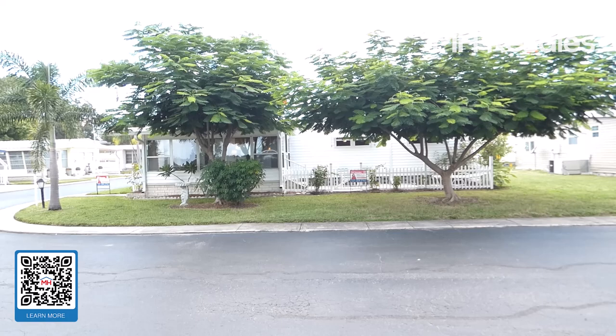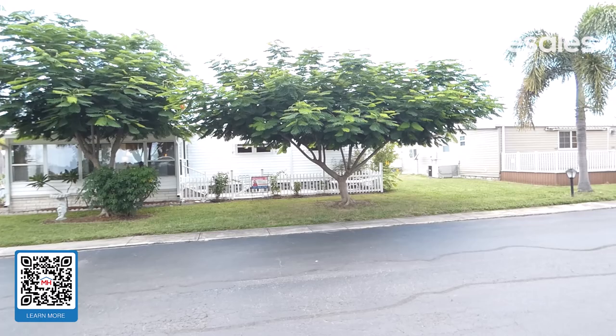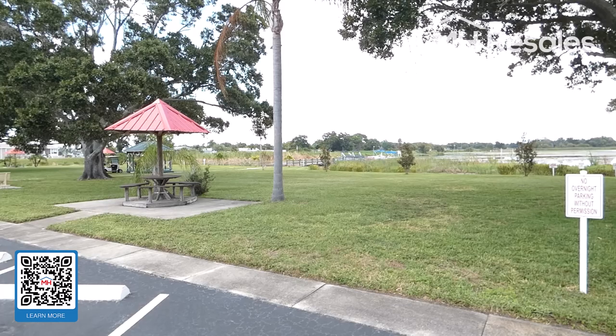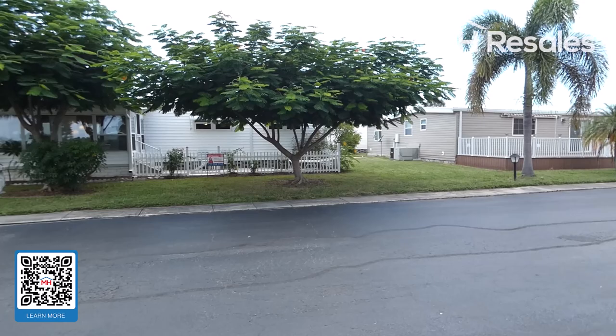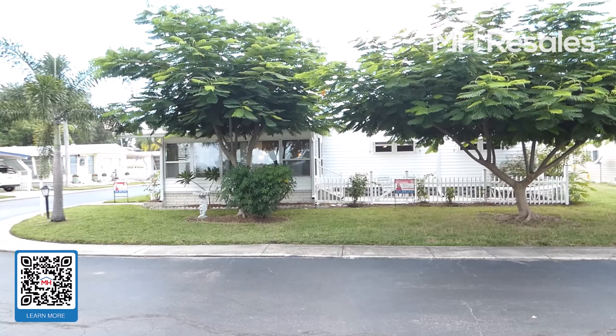This home is located in the Point West 55 plus age-restricted community in Largo, Florida. Point West is a waterfront community with boat dockage on a first-come, first-served basis. It is very convenient to Largo Mall and other major shopping.